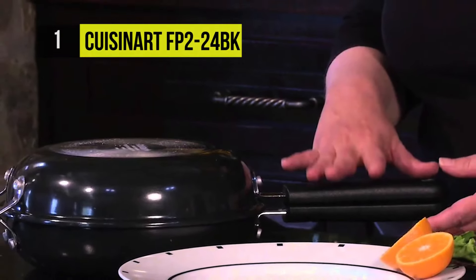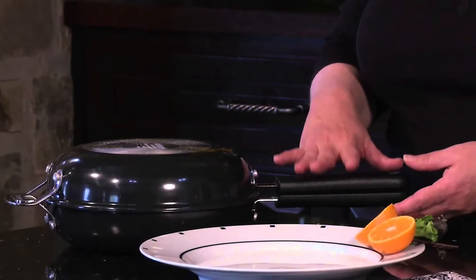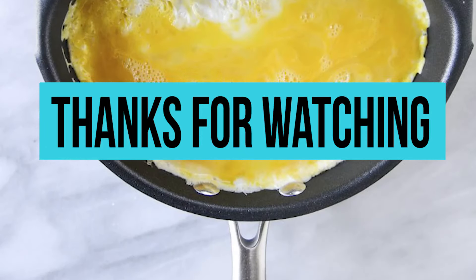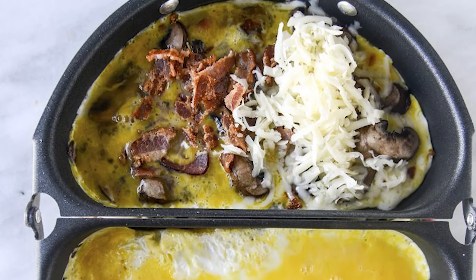Ensuring you'll have breakfast for years to come. We hope you enjoyed this video. Please don't forget to share your valuable comments. If you liked our video, do give us a thumbs up and hit the subscribe button to watch other great videos. Have a great day!